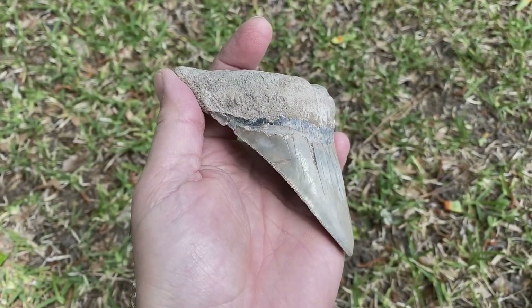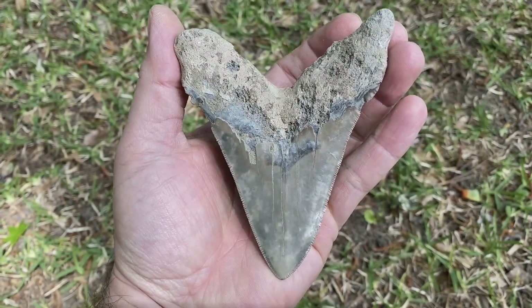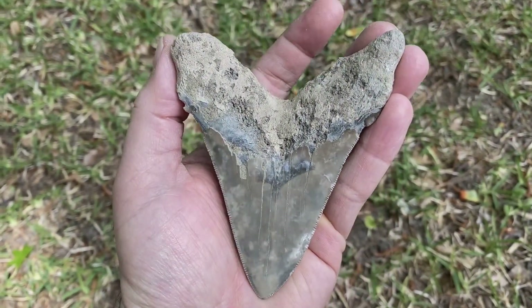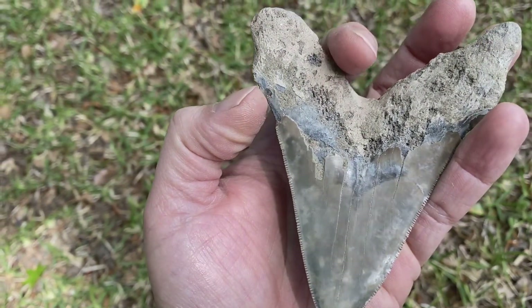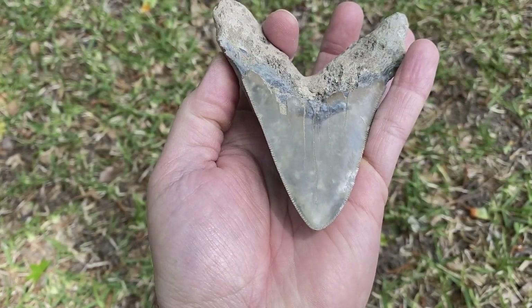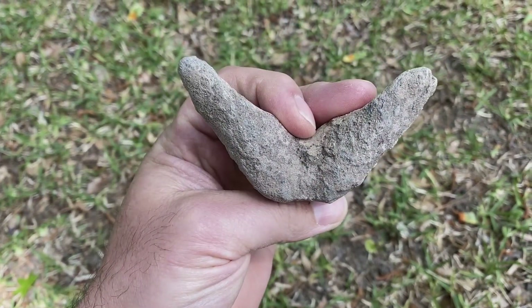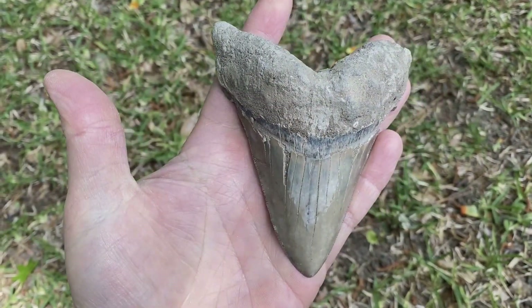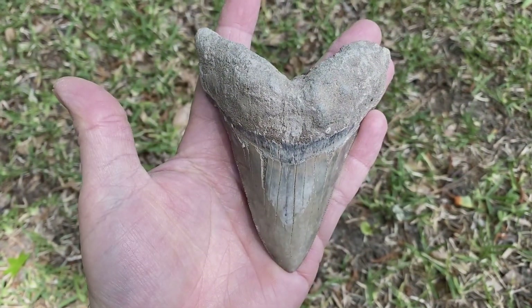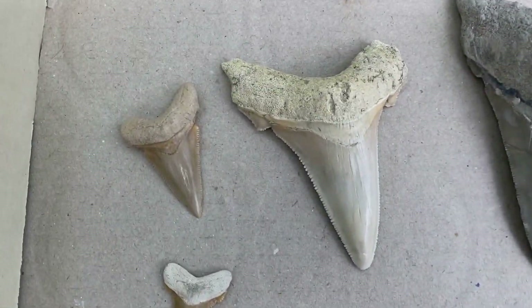There it is all cleaned up — the angus titan, four and three-quarters inches long, just beast mode tooth. Not flawless, but pretty darn good. Got both cusps on it, got the tip, the serrations. About as big as they're gonna get — so it's easy to see how megalodon grew out of this species of shark. There it is, family photo.